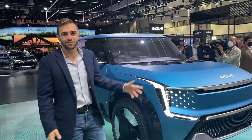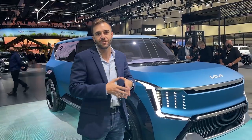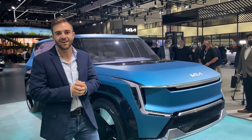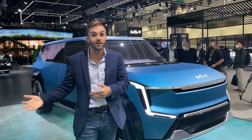The EV9, at first glance, looks pretty dramatically different. Now this is still very much a concept, and it's concept-y in the way it looks. Not much of this will make production, but as with most Kia and Hyundai concept cars, we can take away some of the design elements and see what eventually will make production.